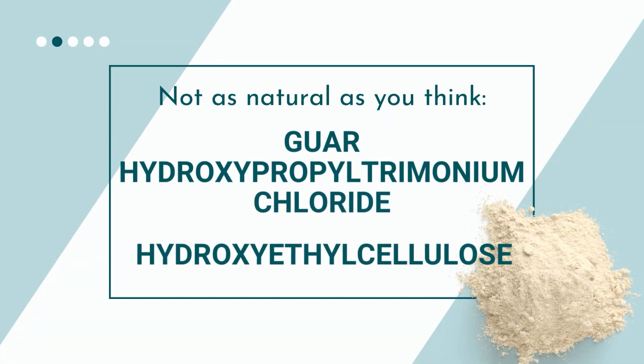Now let's take a look at some gums that are misrepresented. The two most common gums misrepresented as natural — when they do have synthetic processing and are therefore partially synthetic — are Guar Hydroxypropyl Trimonium Chloride and Hydroxyethyl Cellulose. These two materials help increase the viscosity of formulations and get used a lot in foaming products as well as in conditioners to help stabilize and increase the viscosity of the formula.